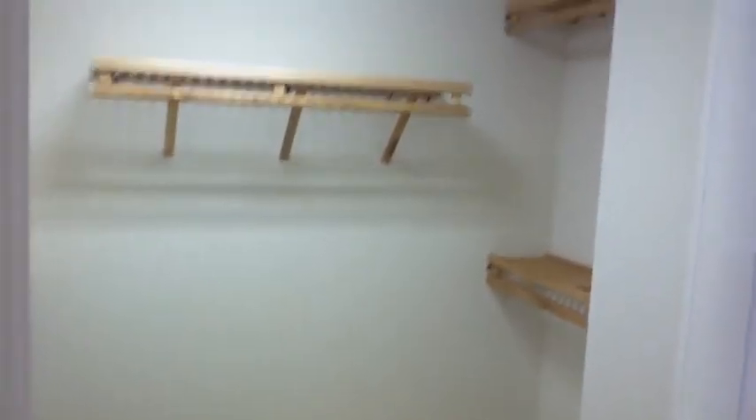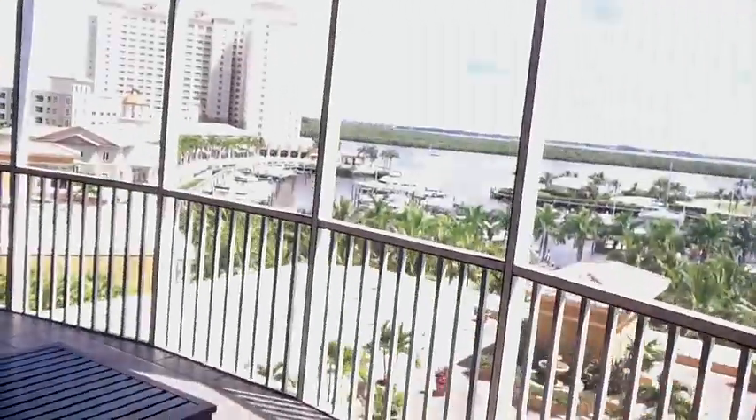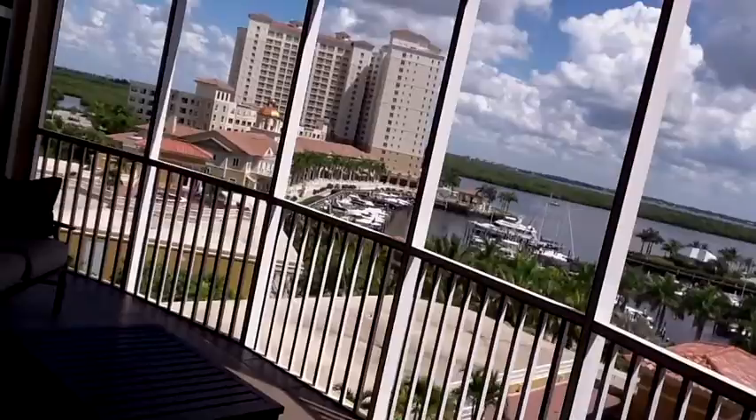Great closet space with California closet systems. Another huge closet, a linen closet, and they have beautiful furniture — very tropical. And the master again has this beautiful view, nice to wake up to in the morning.